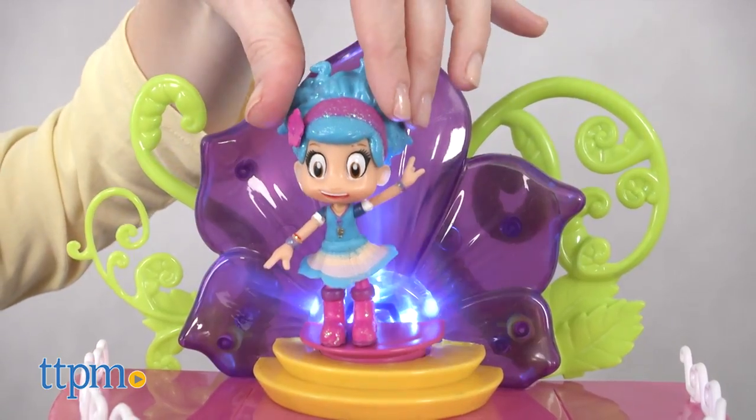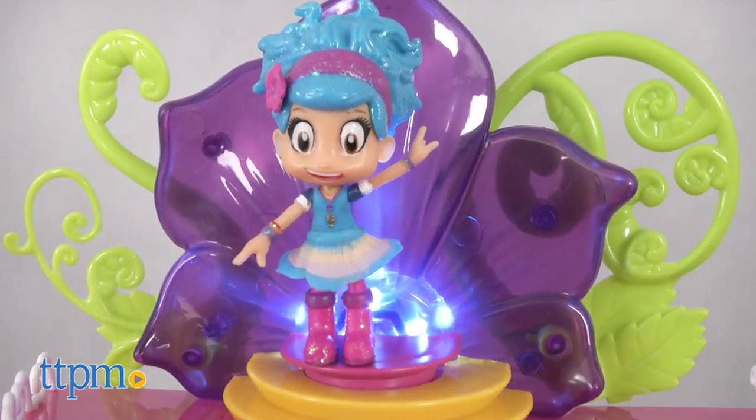To activate the lights and sounds, place Luna on the pink petunia flower or just press the button.